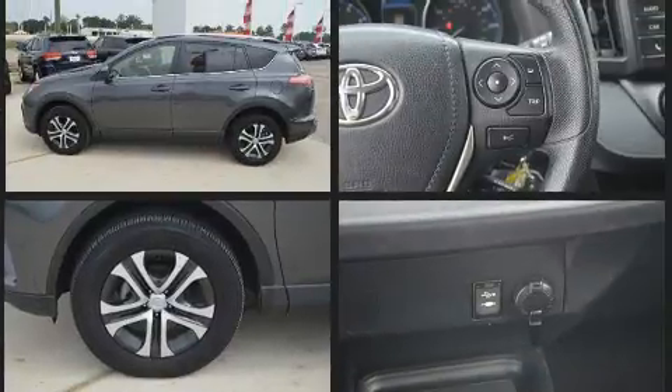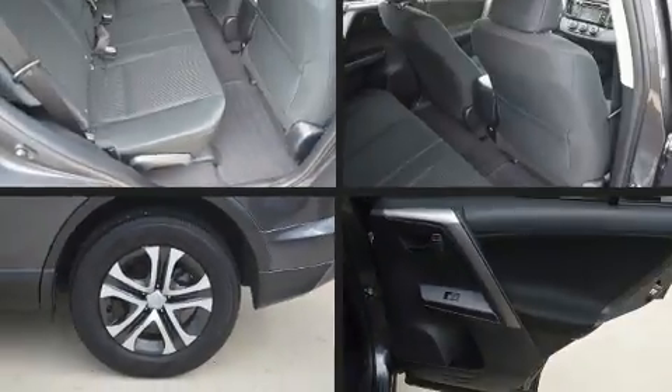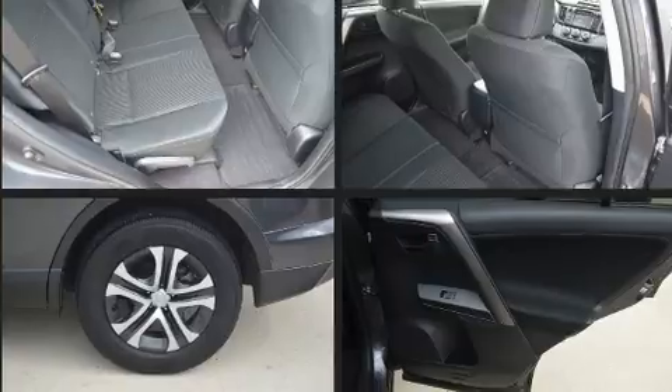Toyota prioritized fit and finish, as evidenced by fully automatic headlights, lane departure warning, and a split folding rear seat.